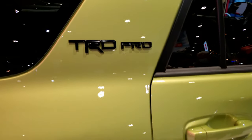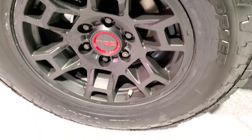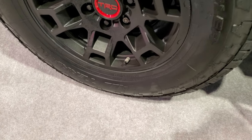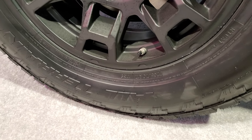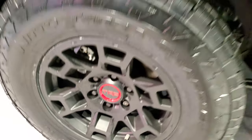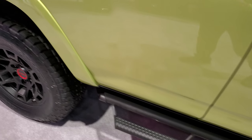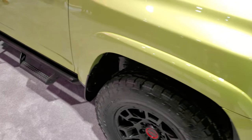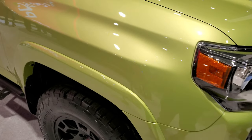The TRD Pro trim is all gloss black — you get the painted black alloy rims. This one has Nitto Terra Grappler all-terrain tires on it, and these tires are 235/70R17s. It also comes with the black step bars. So Lime Rush Metallic — it's either a pearl coat, a metallic, or a mixture of both.